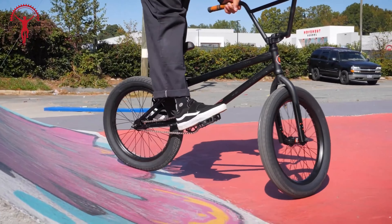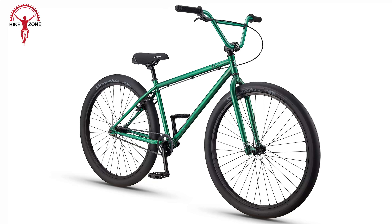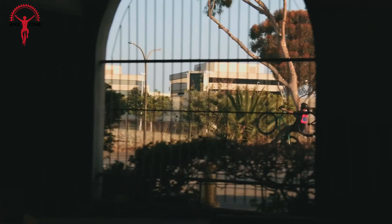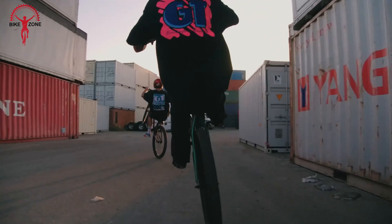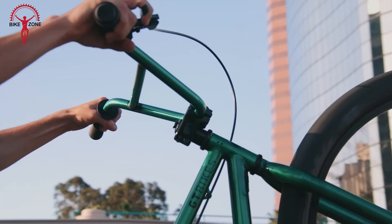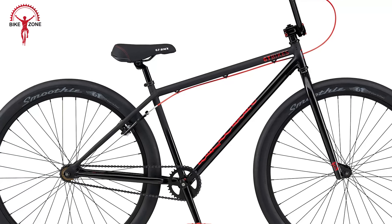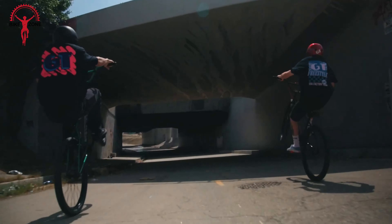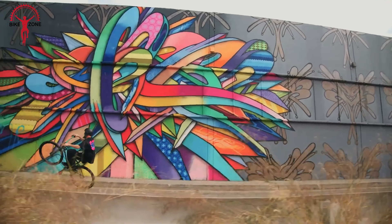The classic and ever-popular GT Performer 29 is a go-to for beginners and a staple in freestyle BMX. This iconic bike continues to be a trusted companion for riders looking to gain confidence, ready to roll for riders between 5 feet and 6 feet tall. Built for all types of riding, the Performer is a great all-rounder, blending the nostalgia of the classic model with modern performance. Its strong, high-tensile steel construction ensures durability, and the welded brake mounts and aluminum U-brake with soft compound pads contribute to reliable stopping power.